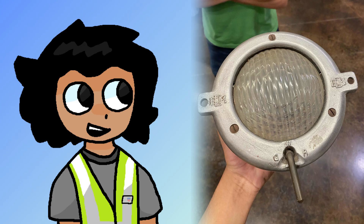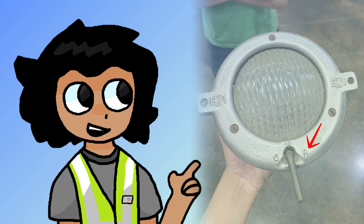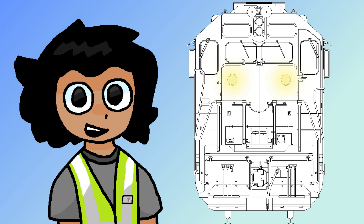Placed on the nose of earlier EMD standard cabs, these lights would alternate between three colors manually assigned by a lever on the outside of the light: green, white, and red. Green for a scheduled train, white for an extra move, and red for marking the end of a train. These were phased out, but some locomotives still have them today.